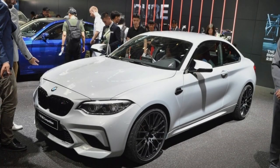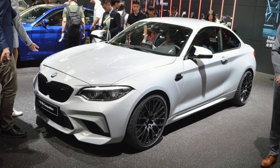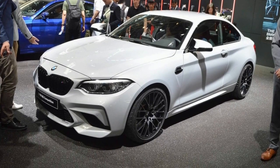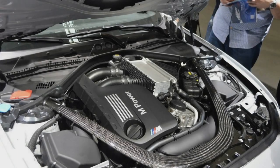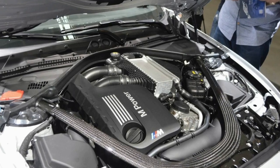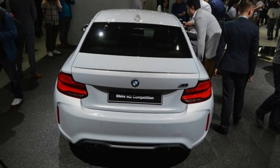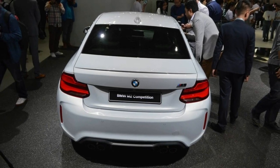It may be pricey, but the new coupe pumps out 405 horsepower. Sure, you can buy a used BMW M2, but why settle for the less powerful option when you can pick up a new competition model? The 405 horsepower, 302 kilowatts coupe borrows the biturbo inline-six from the M3 and M4, and comes paired to a standard 6-speed manual gearbox.